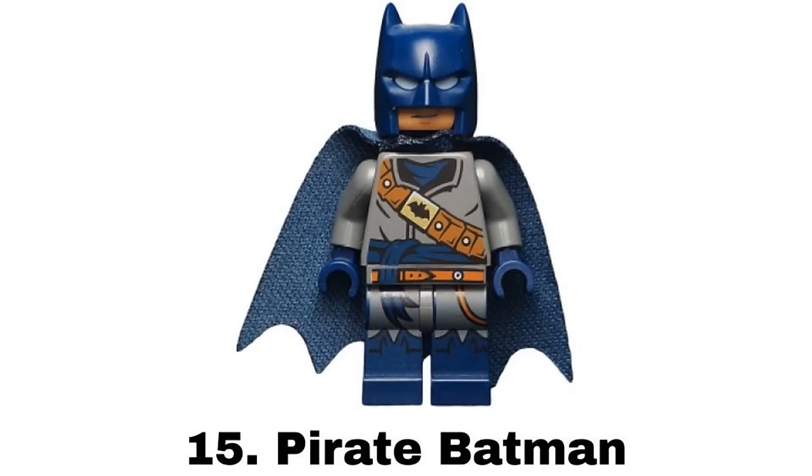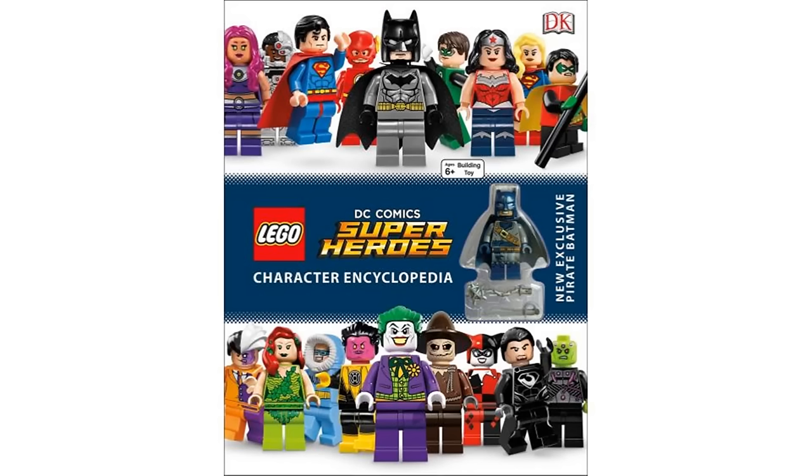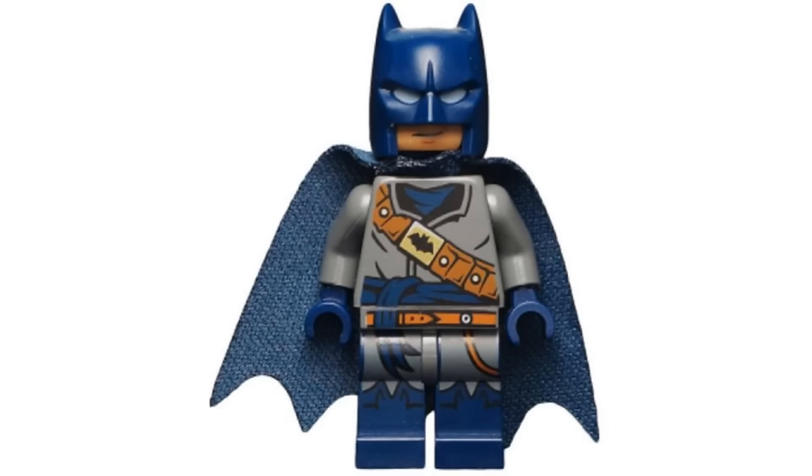Number 15 is Pirate Batman from the DC Superheroes Character Encyclopedia in 2016. The pirate theme is another neat idea for a Batman figure and this design works well with the straps and blue color.